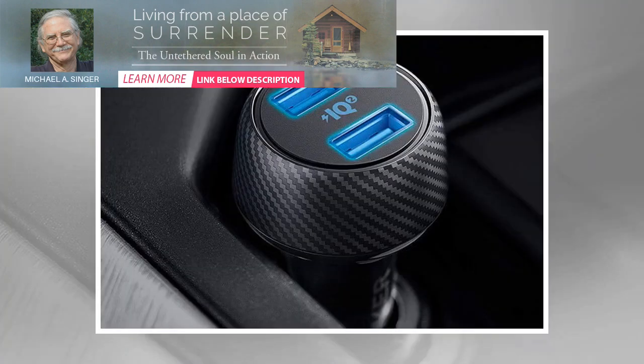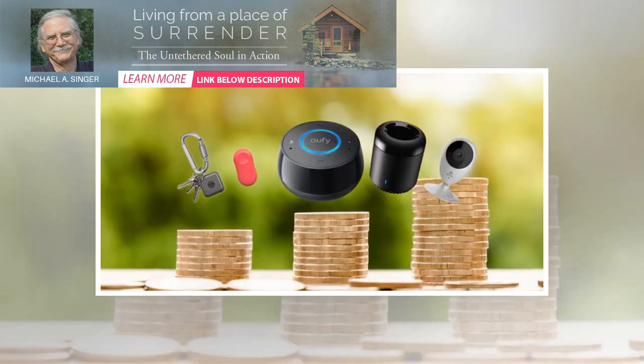Tile Pro — $34.99 on Amazon. Always at the worst moment, something you need — like a set of keys, a backpack, or a purse — seems to go missing.